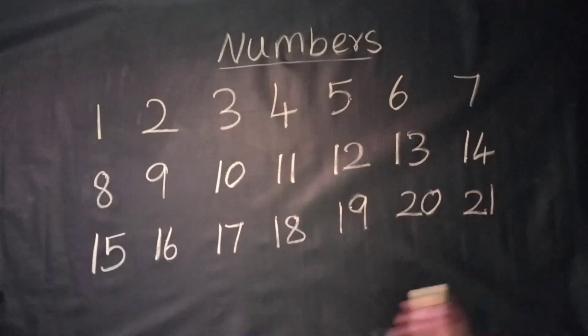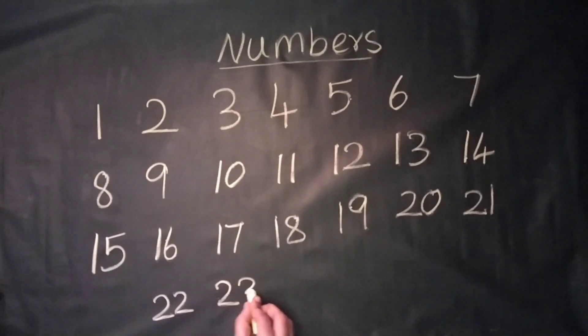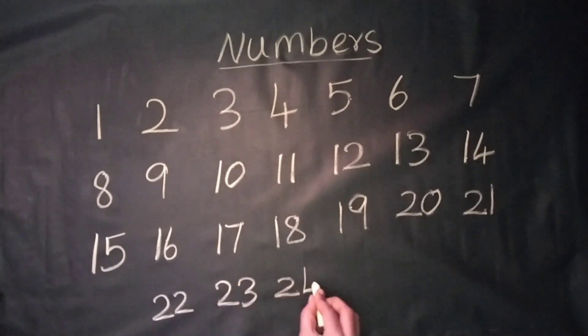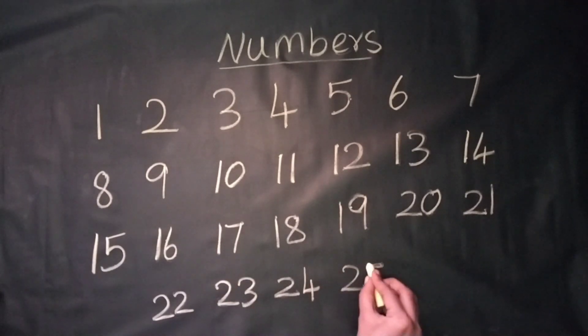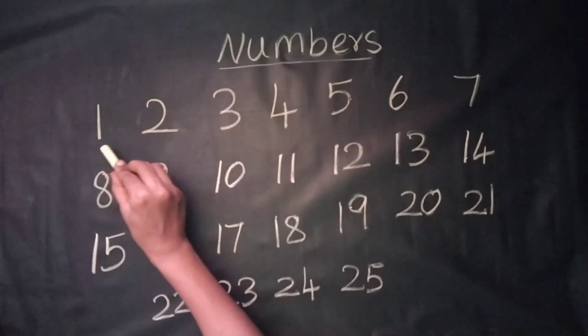21, 22, 23, 24, 25. Once again, numbers for kids: 1.